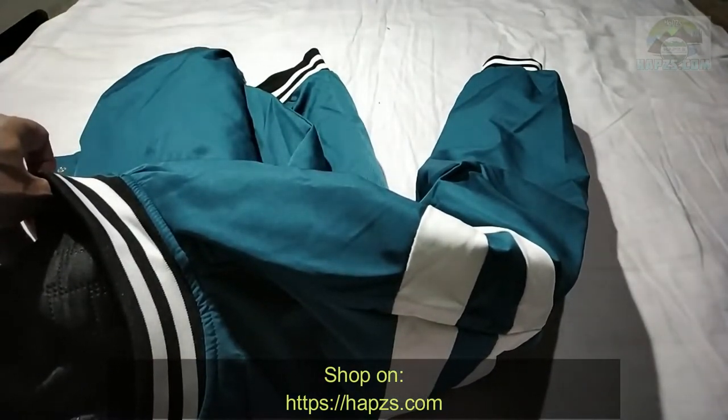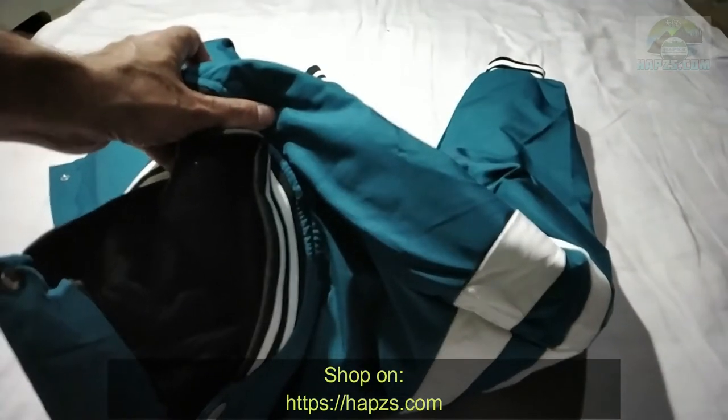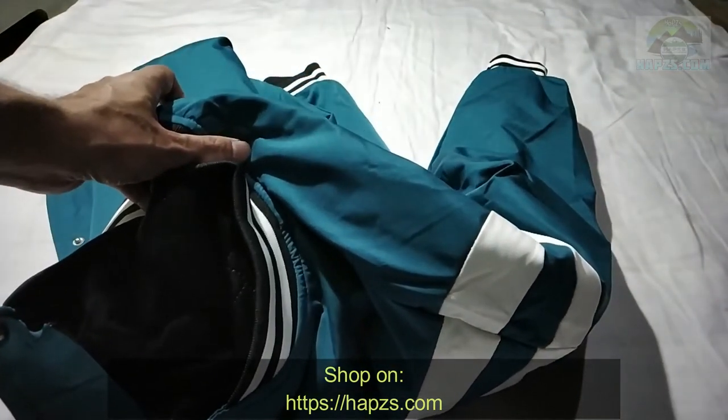You can go to hapsys.com and purchase it. The product will be delivered to you within five to six working days, all across India. Thank you for watching.